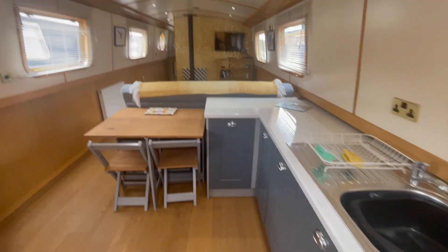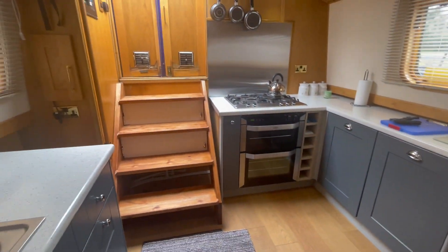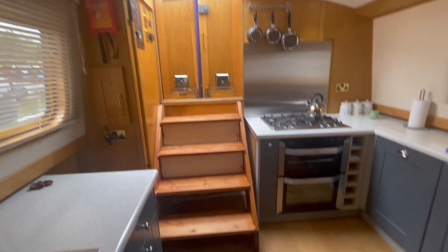This is Paul from Boatshire Lancashire. Let's take a look at this 57 by 10 Collingwood wide beam on the Lancaster canal.